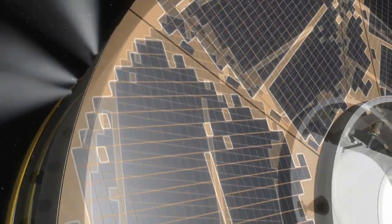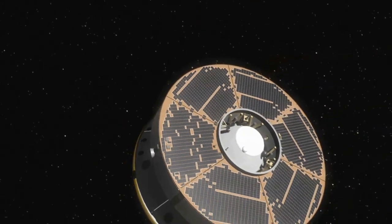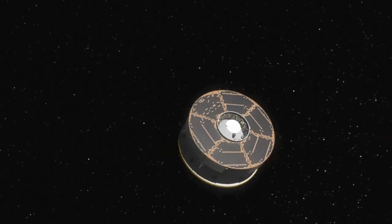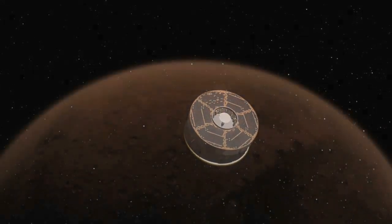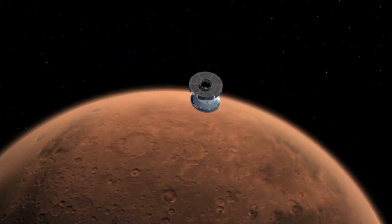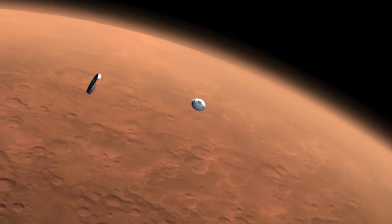The rocket's second stage, a Centaur engine, boosts the spacecraft out of Earth orbit and sends it toward Mars. Once the spacecraft is in cruise stage toward Mars, it begins communicating with Earth. The last stage gives the spacecraft a final push for its eight-and-a-half-month cruise to the red planet.